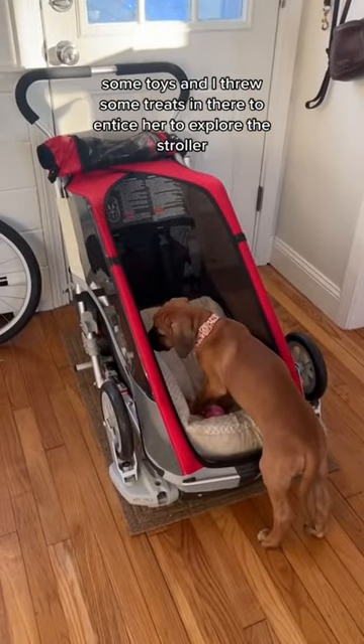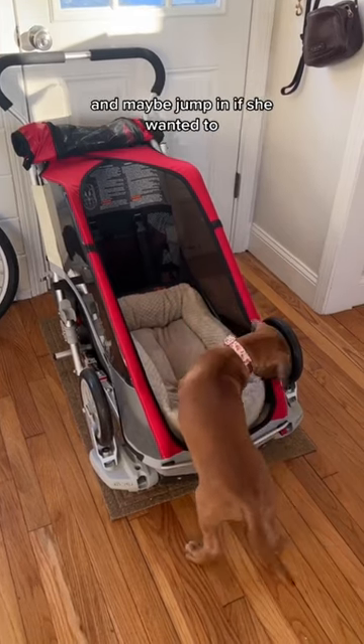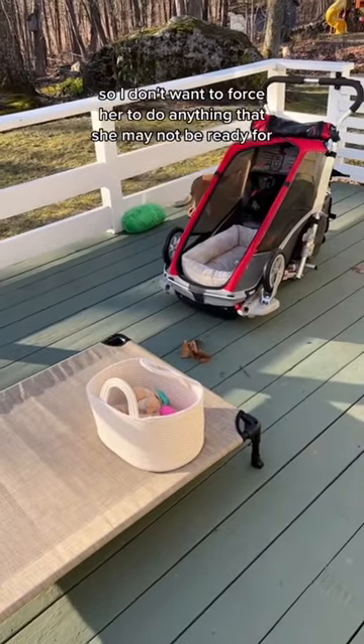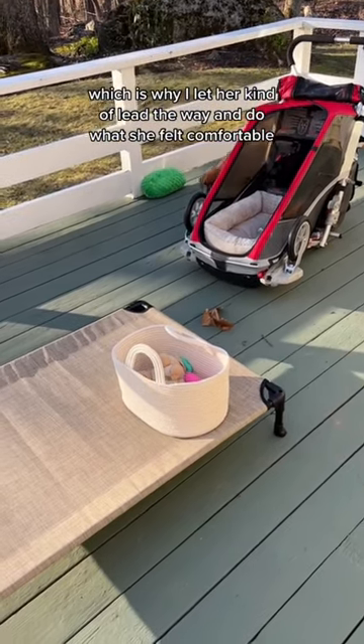I placed her bed in the stroller, some toys, and I threw some treats in there to entice her to explore the stroller and maybe jump in if she wanted to. I didn't force her to do anything. I want her to have a positive association with the stroller, so I let her lead the way and do what she felt comfortable with.